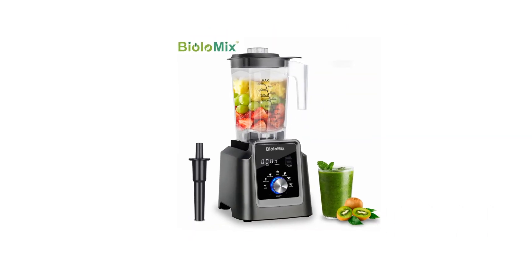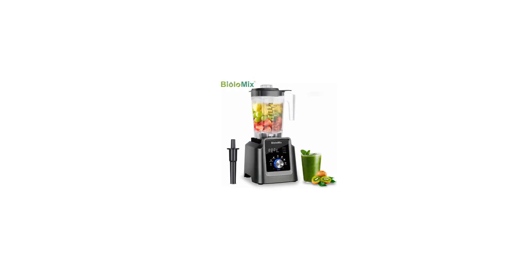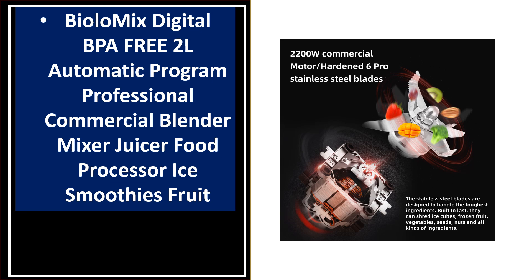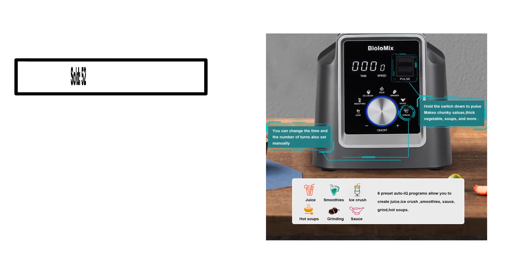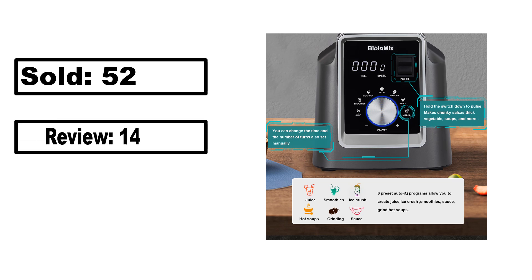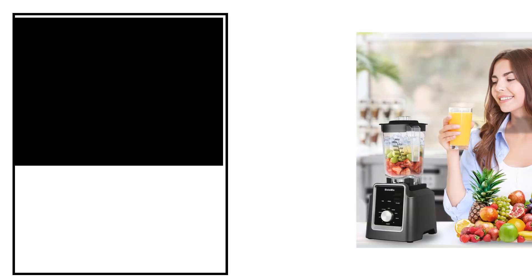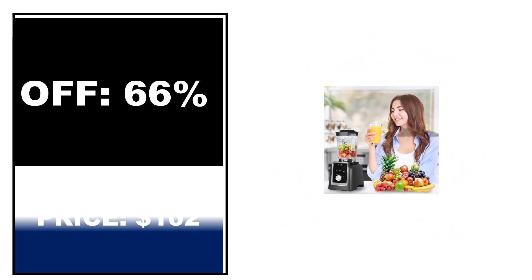At number 4. Sold, review rating, off price.